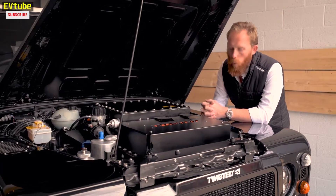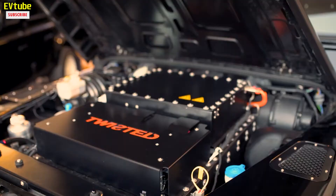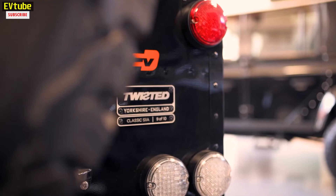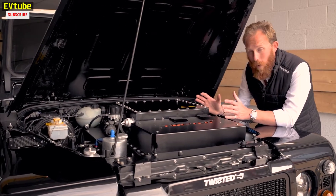We're here at Twisted Silverstone all week with the brand new prototype Electric Defender. We've been taking clients out, allowing them to have a go and see for themselves — getting hands-on with this new technology, which we're really excited about.